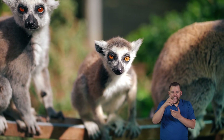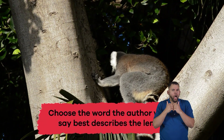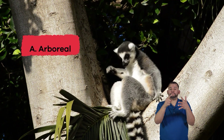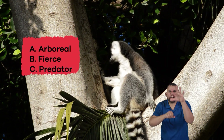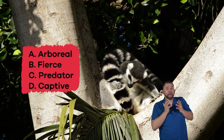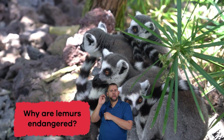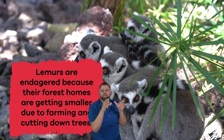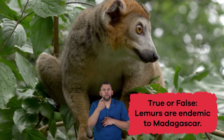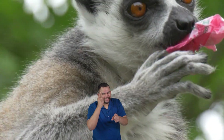Let's review! Choose the word the author would say best describes the lemur: A) arboreal — live in trees, B) fierce, C) predator, D) captive, E) bland. If you said A, arboreal — live in trees — then you're correct! Why are lemurs endangered? Lemurs are endangered because their forest homes are getting smaller due to farming and cutting down trees. True or false: lemurs are endemic to Madagascar. If you said true, you're right! Nice work, lemur lovers!